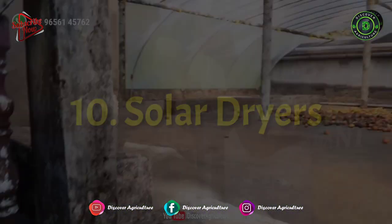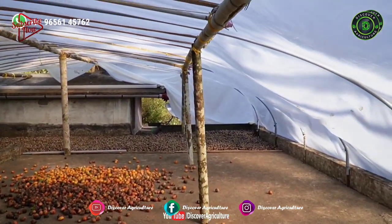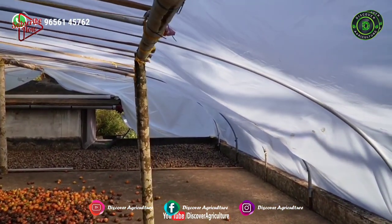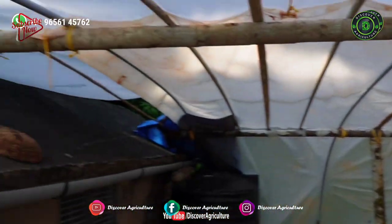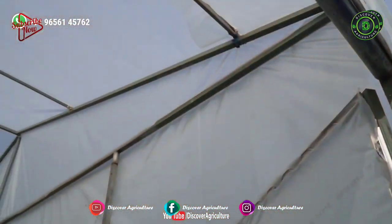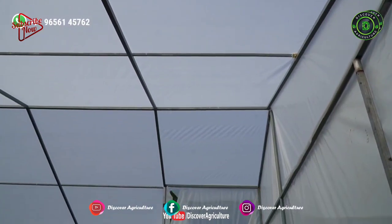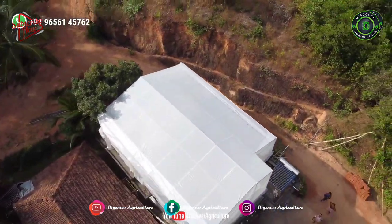10. Solar Dryer. A solar dryer is very helpful for farmers in different ways. It is utilized for wheat, paddy, and other agricultural goods. These dryers regularly use passive solar panels for generating energy. Solar dryers are very important in cold regions. Drying agricultural products increases their shelf life.